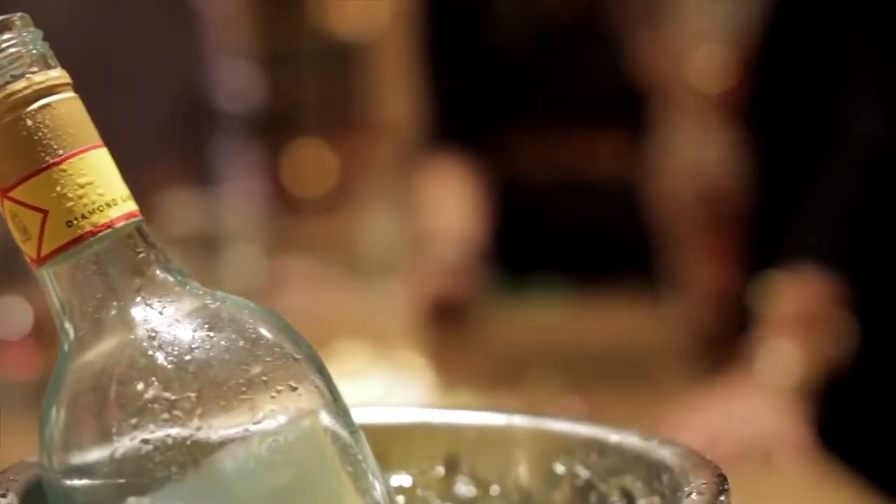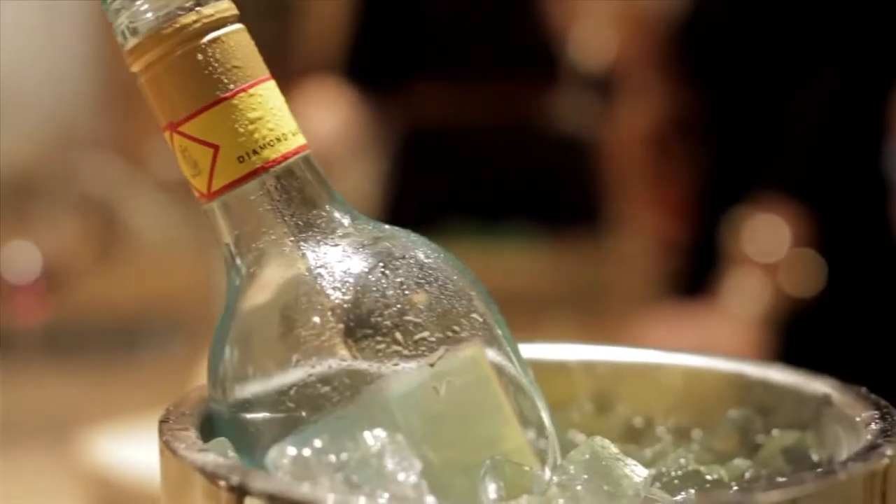Ice buckets can be a hassle from setup to cleanup — condensation, dripping, storage. What if there were a no-hassle way to keep wine at the perfect temperature? Without the messiness of an ice bucket. Without in and out of the refrigerator.